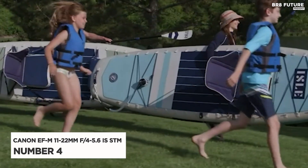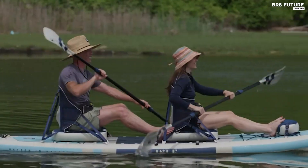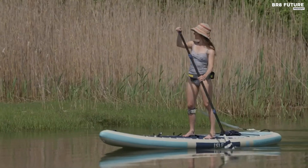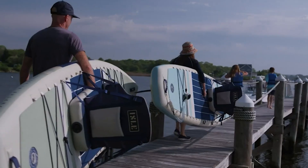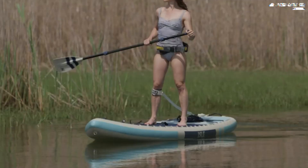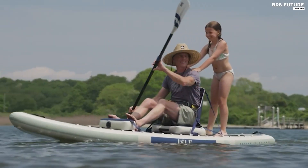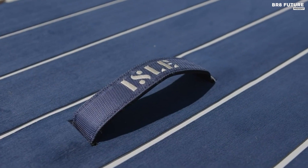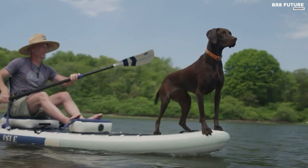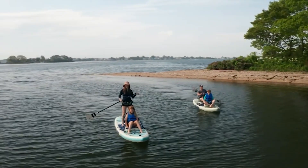Discover the Isle Switch Inflatable Hybrid Kayak, ranked at number 4 on our must-have adventure gear list. This versatile and fully functional kayak-paddleboard hybrid is perfect for one or multiple riders, supporting up to 425 pounds, making it a go-to choice for your water escapades. The Switch's standout feature is its effortless conversion from SUP to kayak in a matter of seconds. Thanks to the innovative Isle Link Connect system, a series of rugged webbing loops and stainless steel G-hooks, you can easily configure it for solo or tandem kayak use, or even connect two boards for added fun.